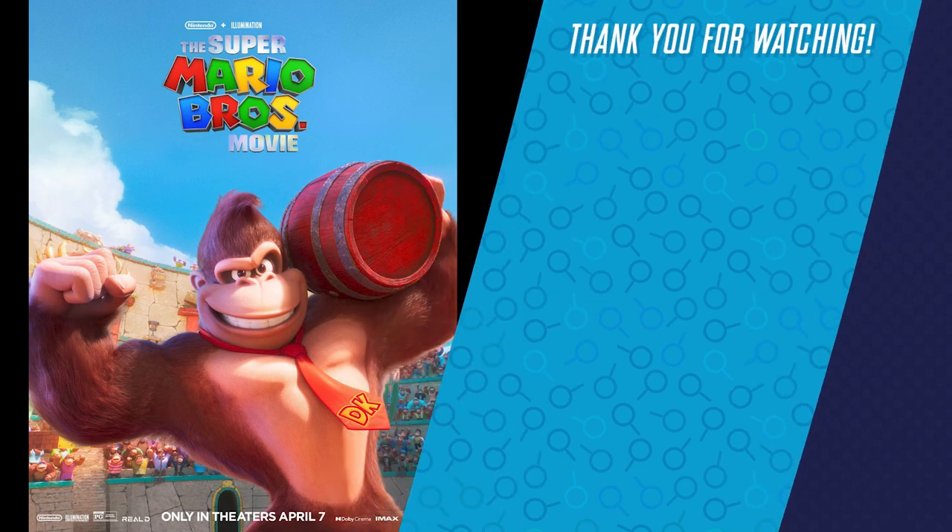So those are the posters. If you want to take a look at them yourself, the link is in the description below. Until next time, bye.